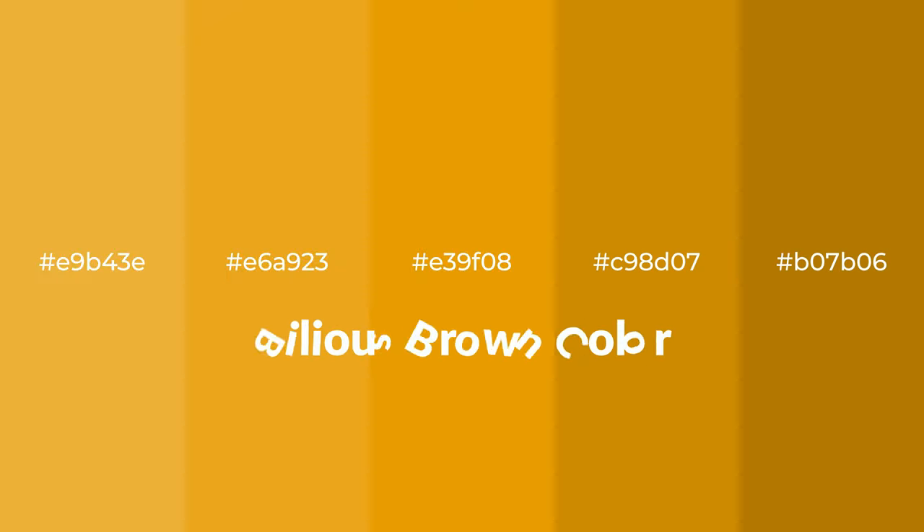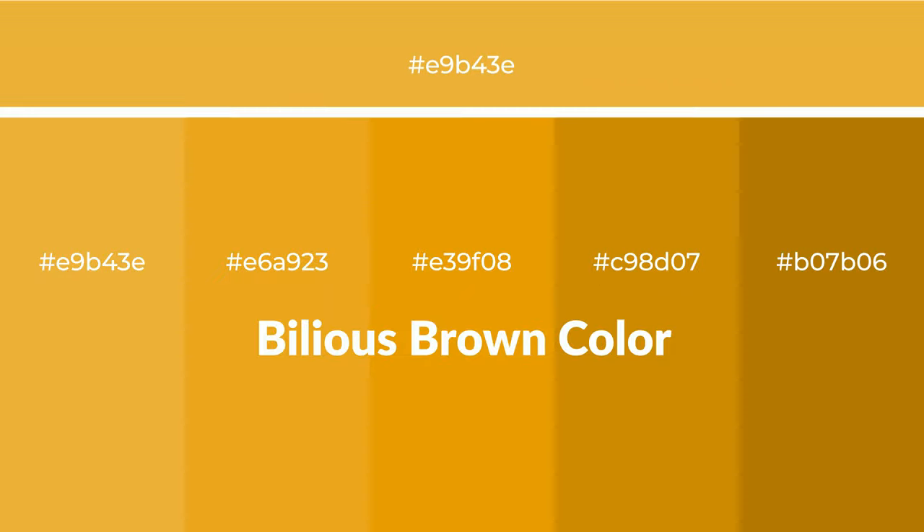Warm shades of bilious brown color with yellow hue for your next project. To generate tints of a color, we add white to the color. Tints create light and exquisite emotions. To generate shades of a color, we add black to the color, and it is used in patterns, 3D effects, and layers. Shades create depth and drama.